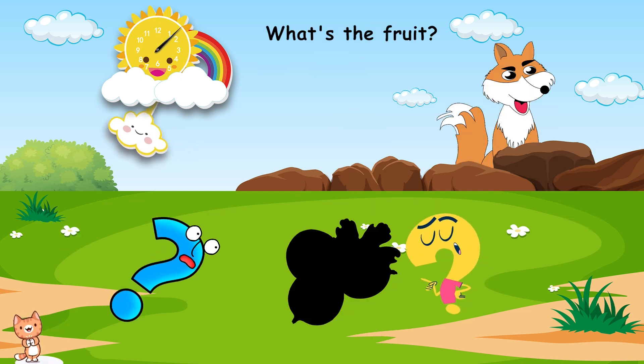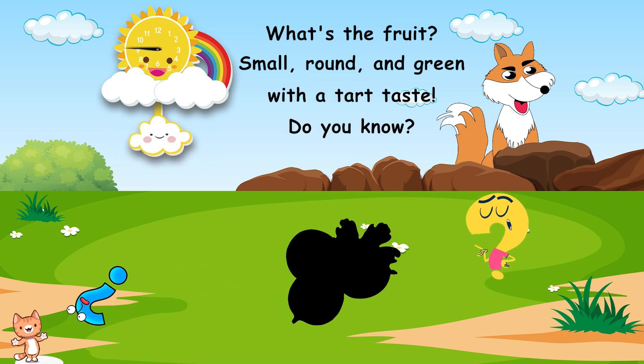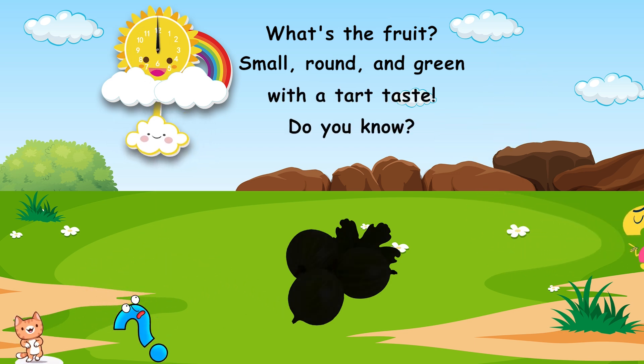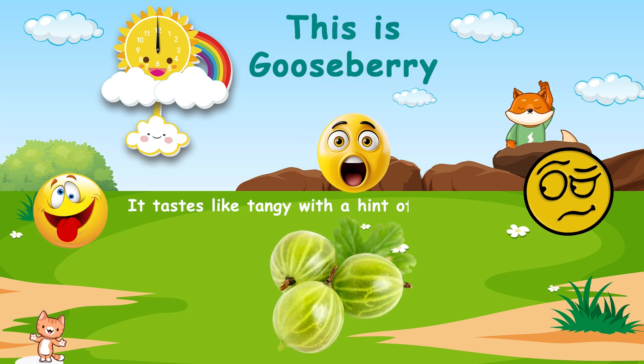What's the fruit? Small, round, and green, with a tart taste. Do you know? This is gooseberry. It tastes like tangy, with a hint of sweetness.